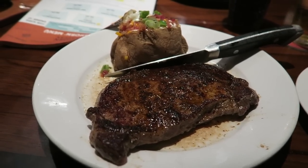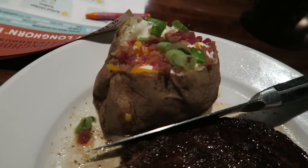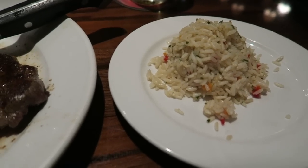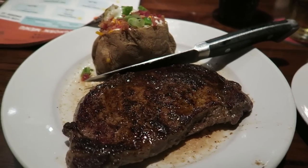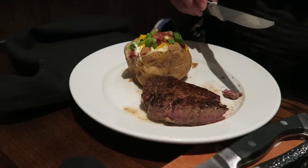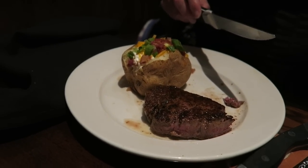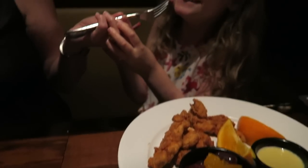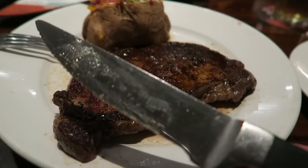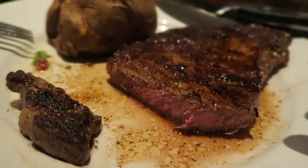The food has arrived. This is my ribeye and it looks amazing. I chose a loaded jacket potato and also went for rice. It looks absolutely amazing. Pippa's gone for Flo's Filet with a loaded jacket potato as well, and it looks tasty. Erin's gone for chicken tenders with some fruit. As you can see, mine is cooked to medium — cooked to perfection. This is absolutely delicious.